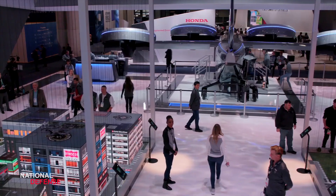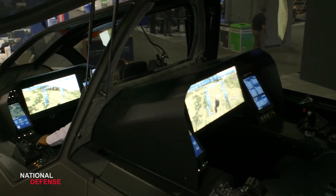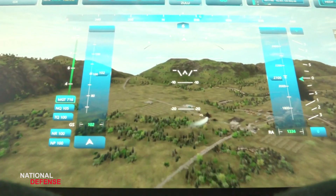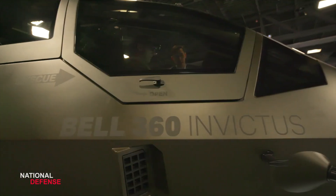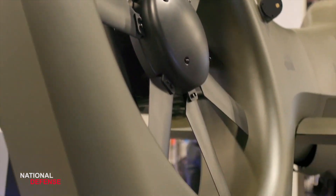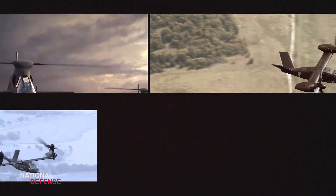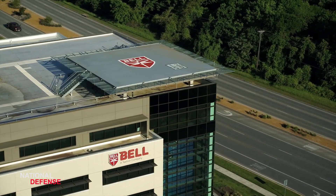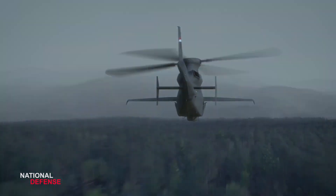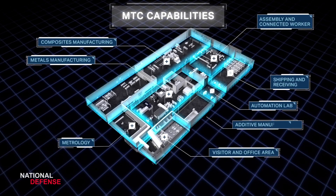Fly-by-wire system. Proven on the Bell V-280 Valor and Bell 525 Relentless, Bell's advanced digital flight control system harmonizes mature technologies for next-generation performance while offering an upgrade path to higher-level capabilities, such as optimally crewed flight operations. The system is triplex redundant and enables level one handling qualities, equipping tactical teams with the avionics and maneuverability needed for mission success.